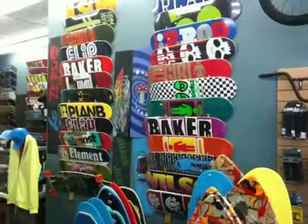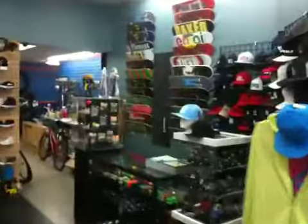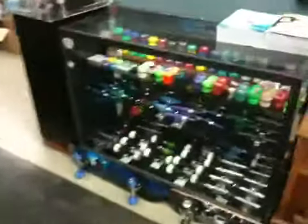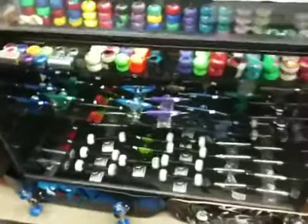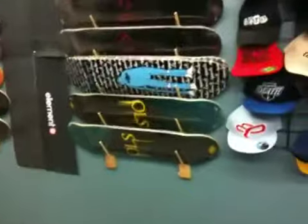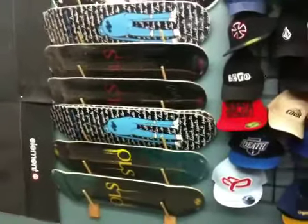Check out a huge selection of skateboards — things haven't changed, still have the biggest selection around. Also trucks, wheels, and bearings, got a huge selection here. We have our new and old shop decks, Canadian made, $29 for the new shop decks.